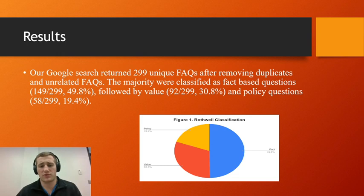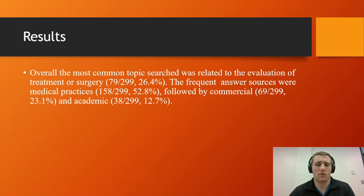Our Google search returned 299 unique frequently asked questions after removing duplicates and unrelated results. The majority of those questions under the Rothwell classification were fact-based, followed by value-based and then policy-based questions. Overall, the most common topic searched was related to the evaluation of a treatment or surgery — specifically the different types of surgeries available for hallux valgus. The most frequent sources were medical practices, followed by commercial sources, and then academia.